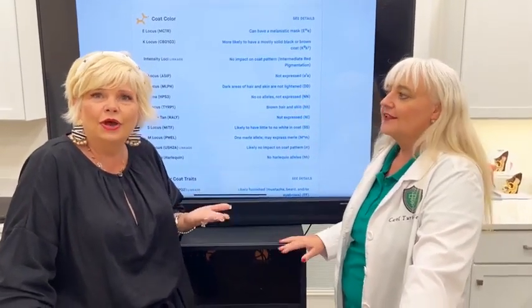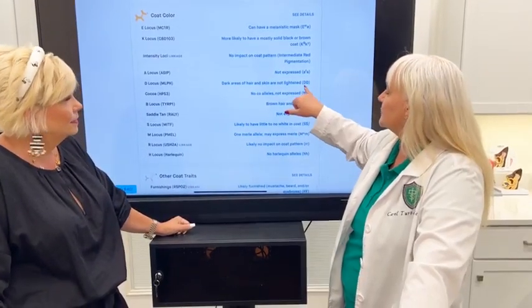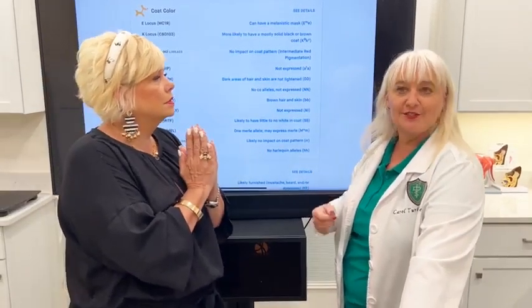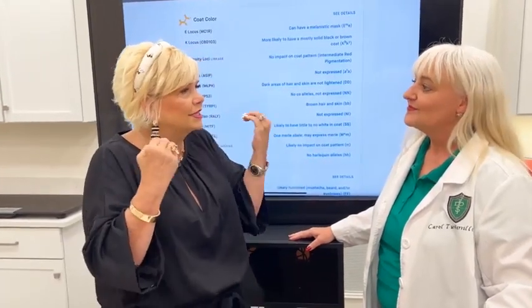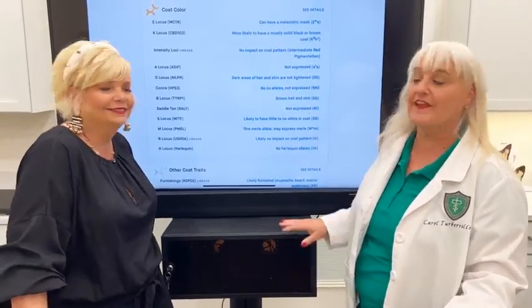A lot of times people ask: is the color going to stick or is it going to fade? That's what the dilute gene talks about. Two capital D's mean no dilute — dark areas of hair and skin will not lighten. One lowercase d means it carries one dilute gene. So my chocolate merle is not going to dilute when he's older like some of them. We've had dogs in our program that started out as a merle but ended up a cream color with just a little tip — they ended up fading. That's what we're looking for here, to watch out for that fade gene.